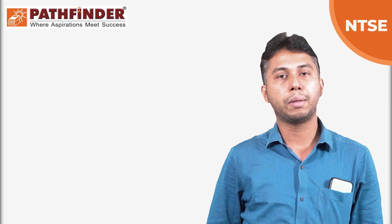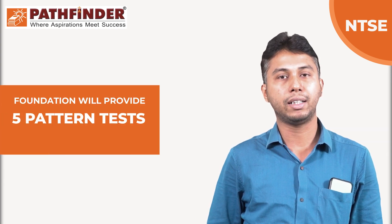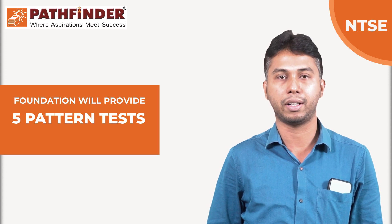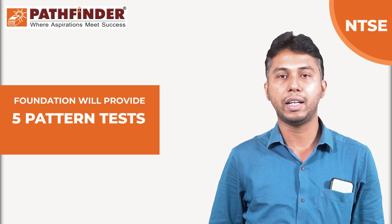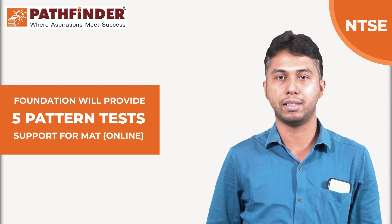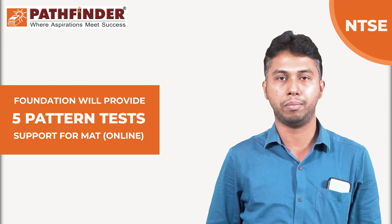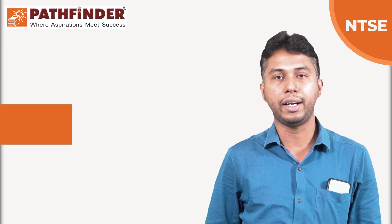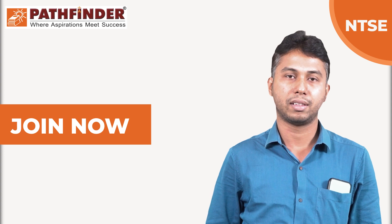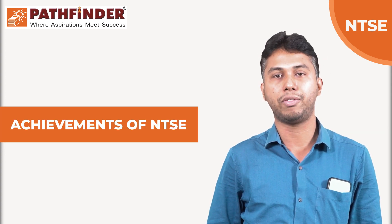The Foundation Department of Pathfinder is going to provide 5 pattern tests on this examination, and along with that you will get support from MAT classes, which are taking place on an online platform. This has already started, and you can join the class.